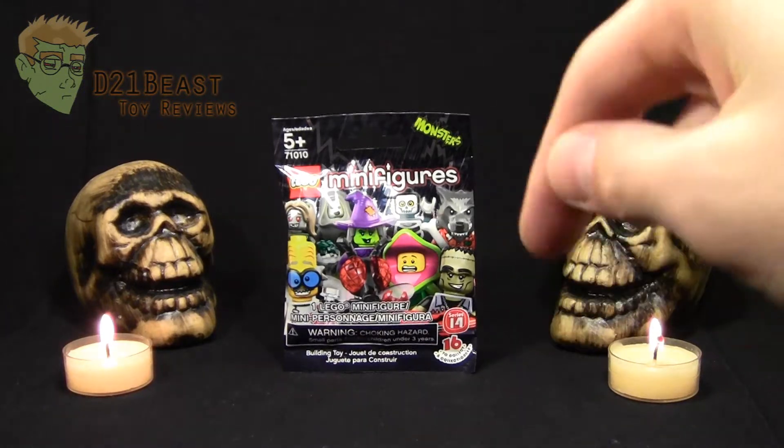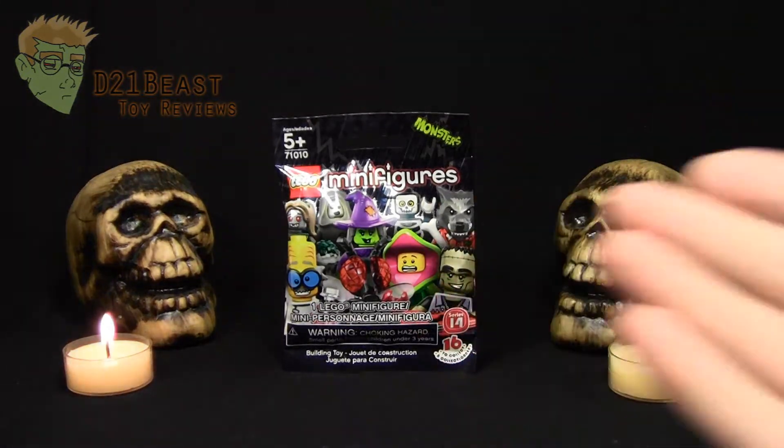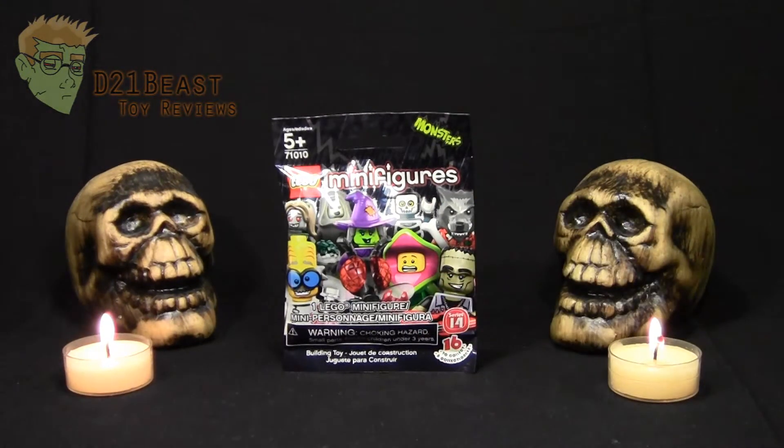Definitely check the link below this video to learn more about the giveaway I'm running. But as a little bit of a preview of your winnings, we're going to take a look at a few blind bags from this series and see what we can come up with.